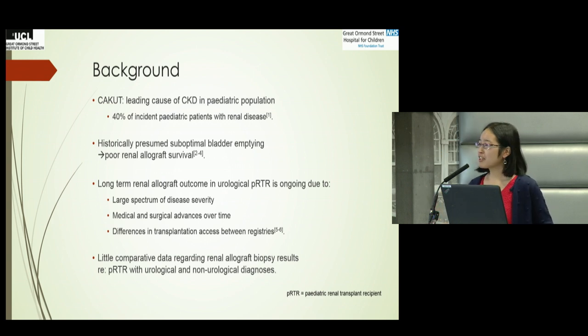Congenital anomalies of the kidney and urinary tract is one of the leading causes of chronic kidney disease in the pediatric population. They contribute at least 40 percent of incident pediatric patients with renal disease. Historically there has been a presumption that suboptimal bladder emptying would inevitably lead to poor renal allograft survival. This debate continues, as we now face a large spectrum of disease severity with clear advances in medical and surgical therapies, and differences in access to transplantation between registries. There is also a gap in the data regarding comparing renal allograft biopsy results between these populations.